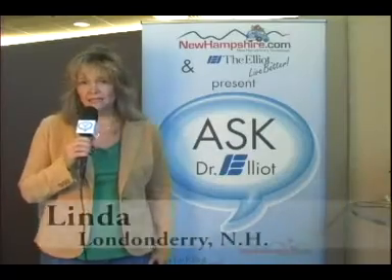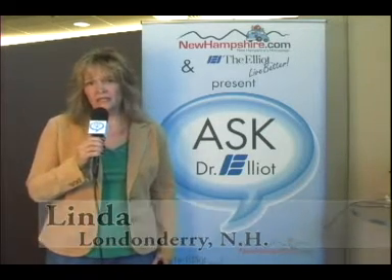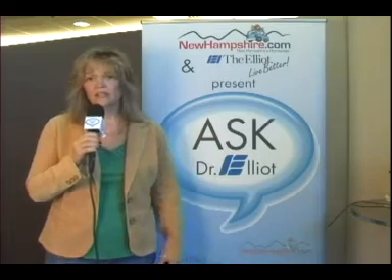Dr. Elliott, I would like to know what the benefits are of digital mammography as opposed to regular mammography.